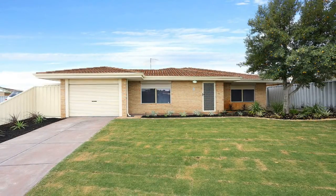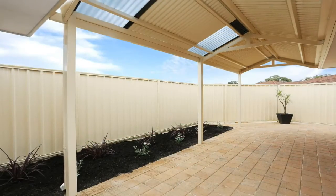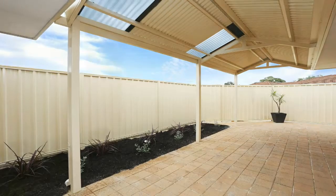Other features include low maintenance gardens with gorgeous plants, newly laid roll-on lawn, reticulation off the mains, and easy access to many amenities plus so much more.